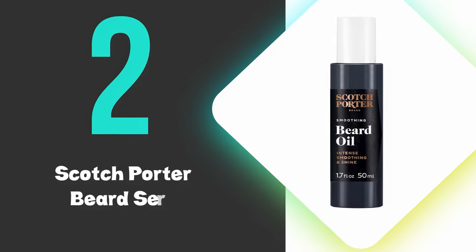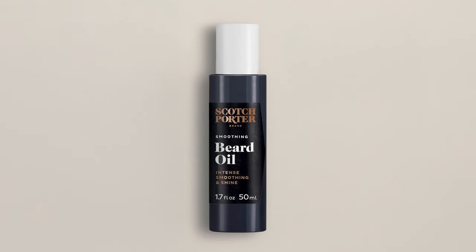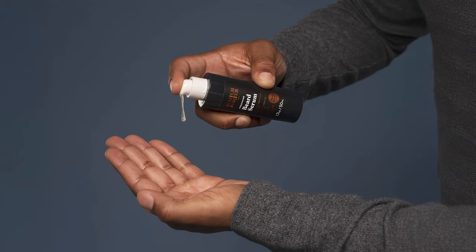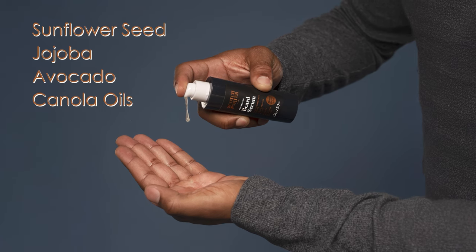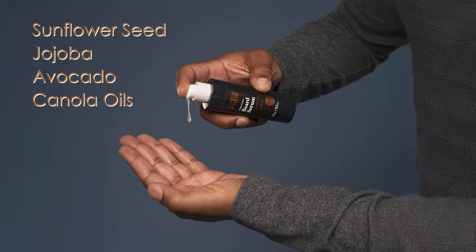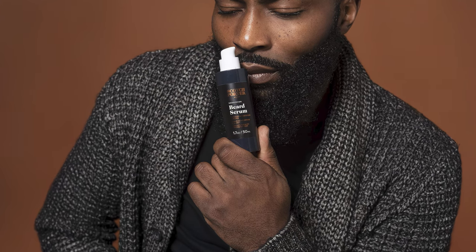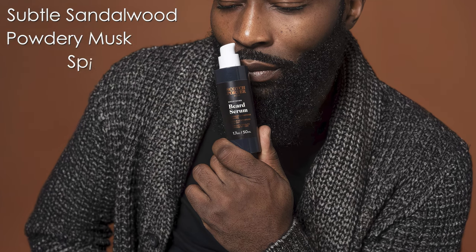At number 2, we have the Scotch Porter Beard Serum. This is our runner-up pick and excels at providing deep moisturization through its blend of natural oils. The formulation combines sunflower seed, jojoba, avocado, and canola oils to penetrate and nourish facial hair while preventing frizz. This serum features a sophisticated, masculine fragrance profile of carnation with subtle sandalwood, powdery musk, and spicy undertones.